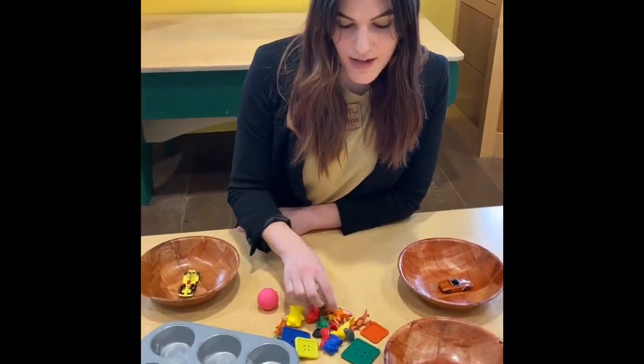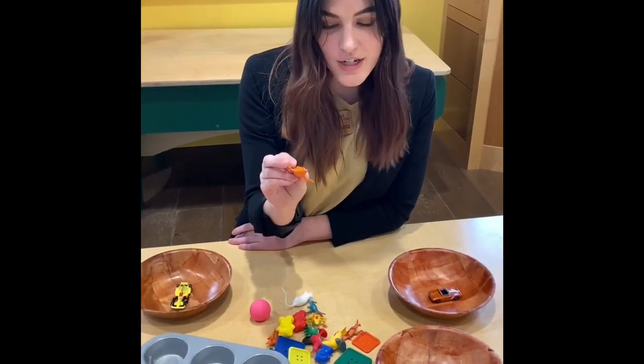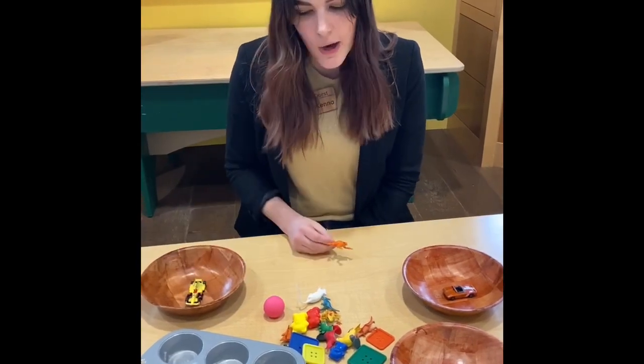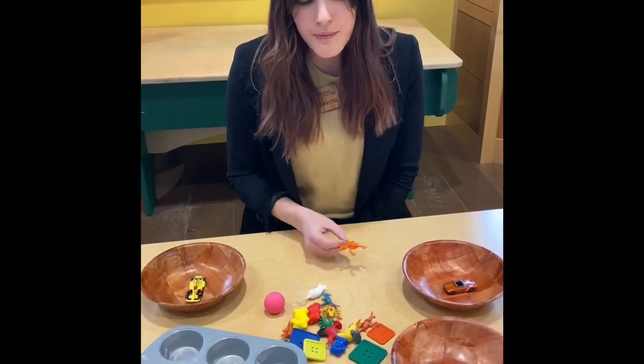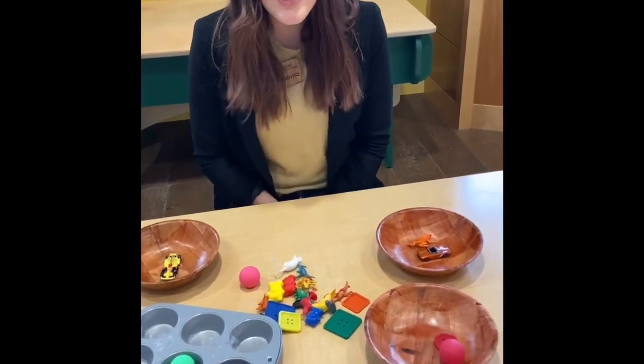Let's do one more item. I have an orange frog that I found. So it's probably not going to go with our yellow, or our purple or red. I'm going to put it over here with our orange car.